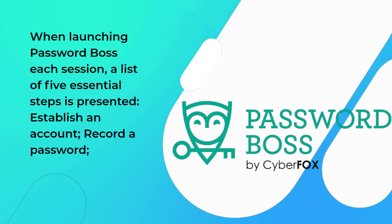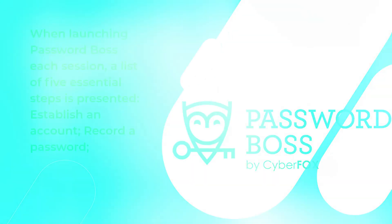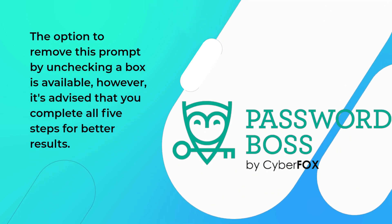When launching PasswordBoss each session, a list of five essential steps is presented: establish an account, record a password, store a secure note, create your identity, and configure emergency access. The option to remove this prompt by unchecking a box is available; however, it's advised that you complete all five steps for better results.